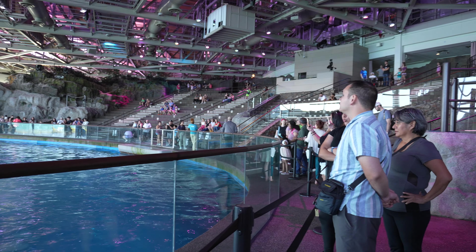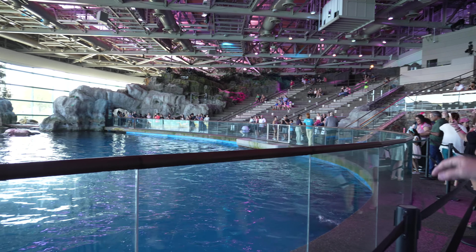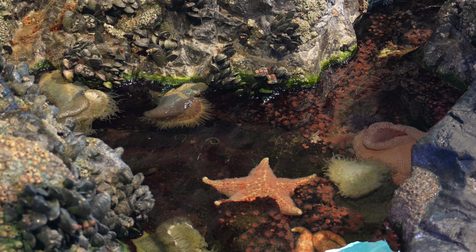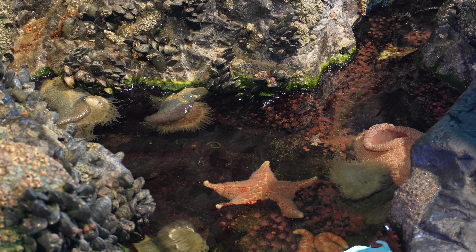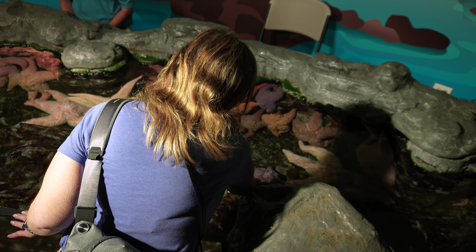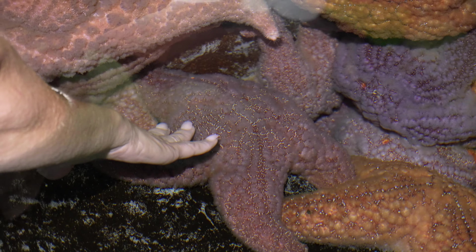We skipped over the dolphins because we're not big on the dolphin shows — they're cute, but it's a beautiful arena they've built there. Then you have a lot of additional stuff, including the starfish. I got to pet a lot of animals today, just not otters.